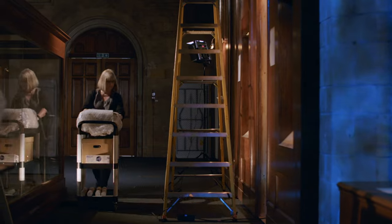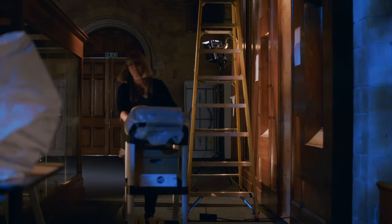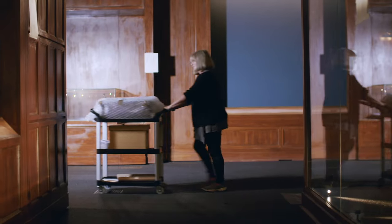Having unpacked today's movie props, Lorraine now has just over 100 to go, including the exhibition showpiece — a brand new dinosaur.